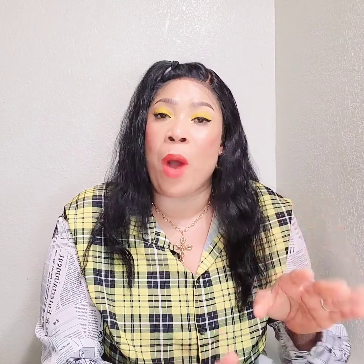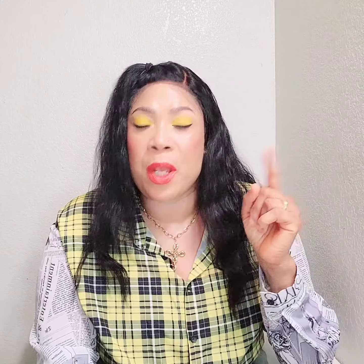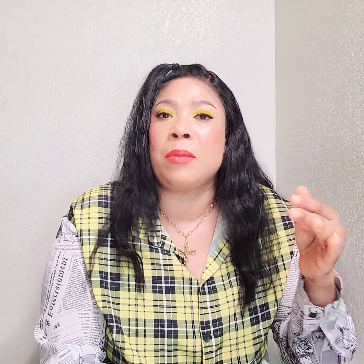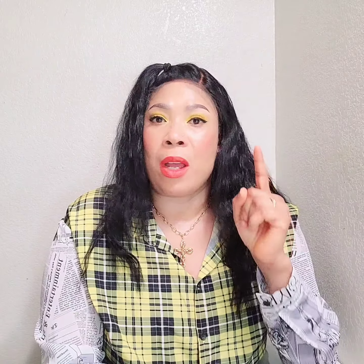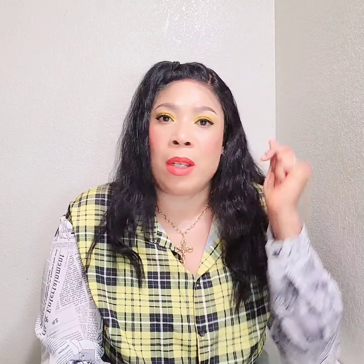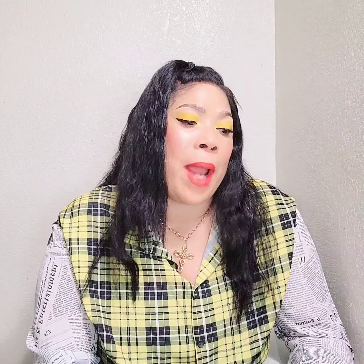The next one is Seppy White. There are a lot of Seppy White products but there's a particular one I'm talking about — I will display the picture on screen so you can see how it looks. Seppy White is not too expensive but not cheap either. It is very, very effective. Use it to activate any lotion and it will take it to another level.